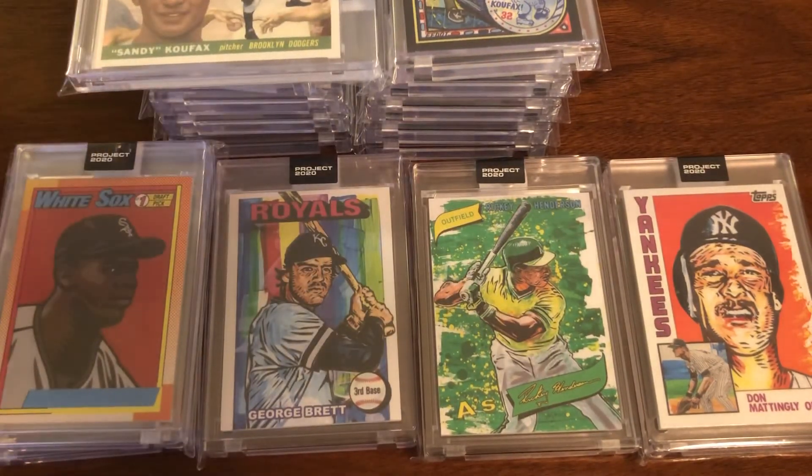As many of you saw with Keith Shore — he decided to mess with us all again. His last card, the Nolan Ryan, he put all of the Project 2020 subjects sitting in the stands. So I also ordered two copies of that card as the 21st card in the Koufax run — quite an interesting little turn of events toward the end.